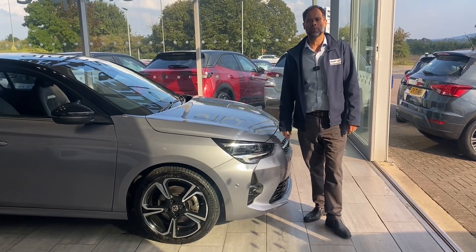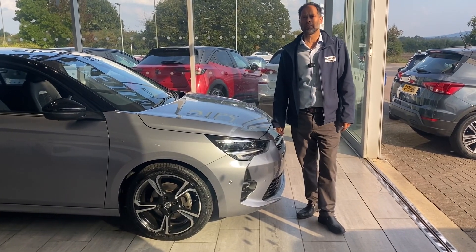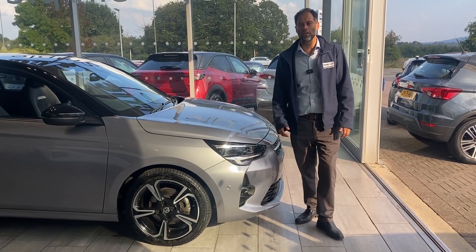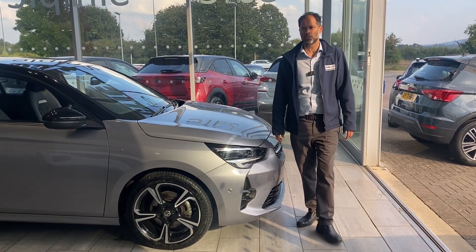A bit about ourselves first of all. We've been established almost 30 years. We're highly recommended on AutoTrader and we're also Trustpilot 5-star rated. Please go on our website and have a look at our reviews — we're well over two and a half thousand reviews.